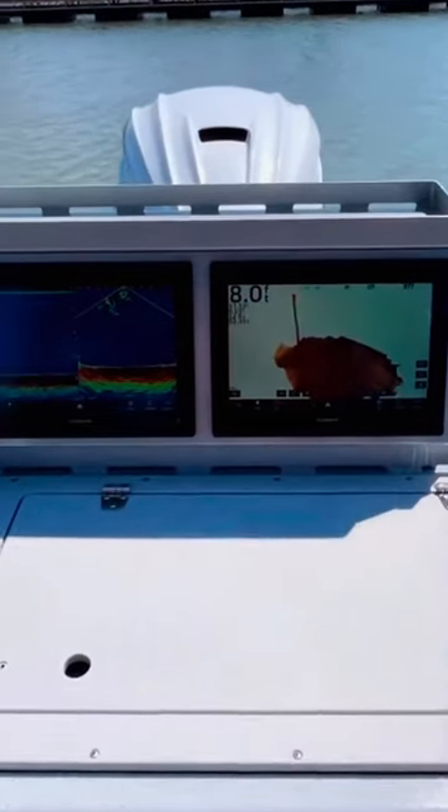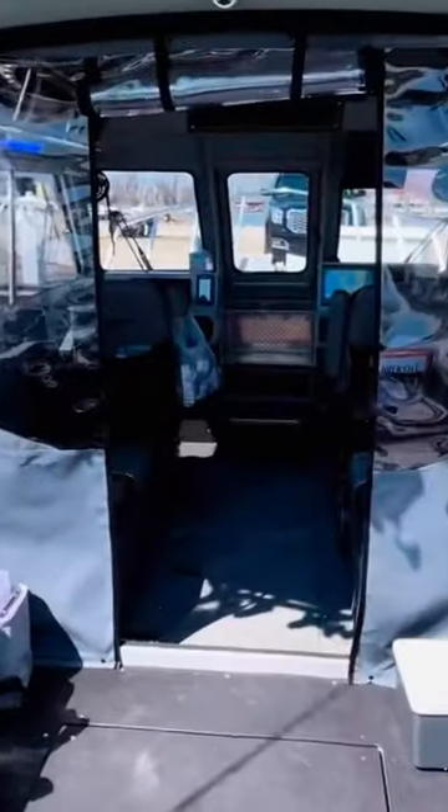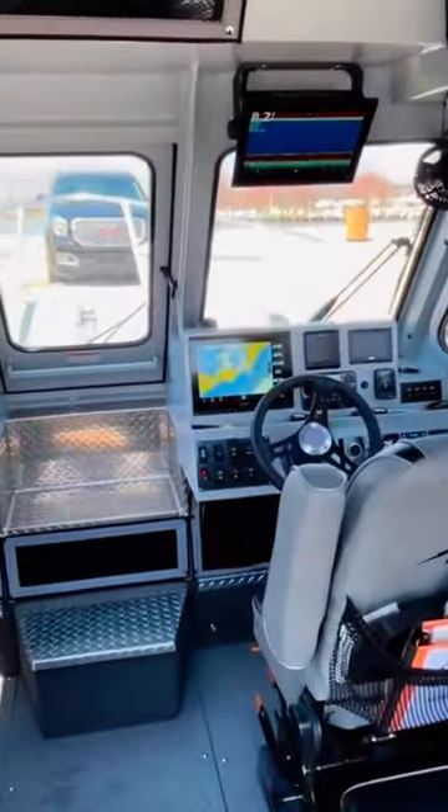Got four transducers running at all different frequencies to give us all kinds of different pictures, and we're about ready to roll for the season. Can't wait — catch some walleye.